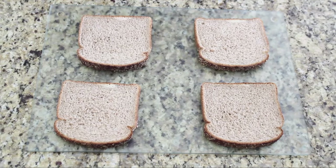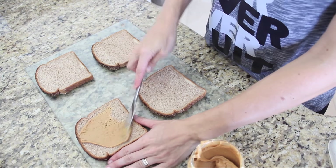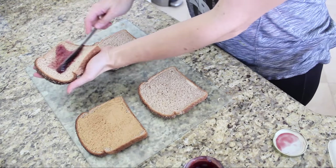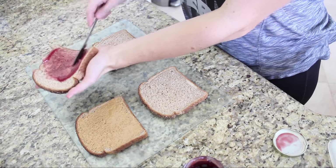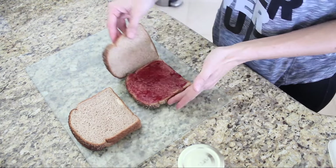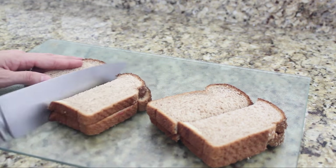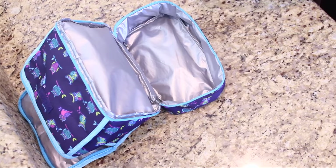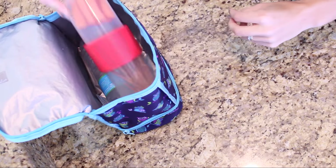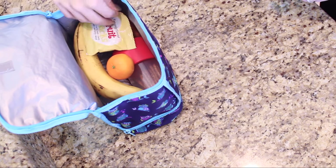Once I've had my tea, I start the kids' school lunch. Both of my children go to a private school that does not have a lunch program, so I make their lunch every single day. It's usually some sort of sandwich, wrap, or crackers and cheese. I always include things like fruit, vegetables, a grain, some water, and some kind of treat. I include things I know they're going to eat because I do not want them to be hungry at school.